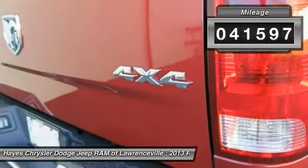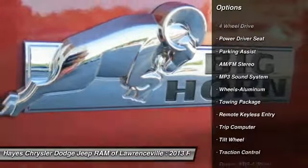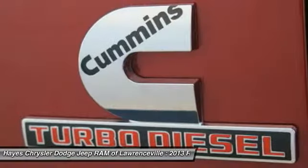Here are some of this vehicle's great options: running boards, four-wheel drive, traction control, anti-lock braking system, air conditioning, power steering, aluminum wheels, cruise control, AM/FM stereo radio, and rear defrost.